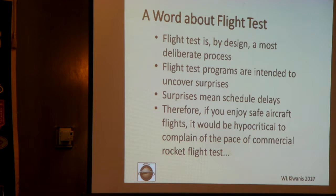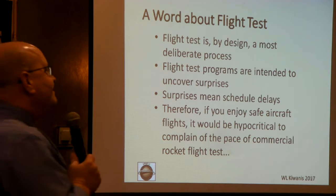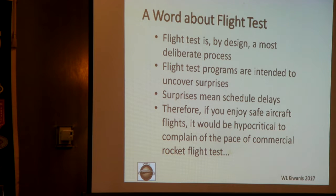A lot of people ask me why these companies are taking so long in flight tests. Flight test is by design a most deliberate process — it's intended to uncover surprises, and those surprises do mean schedule delays. If you enjoy safe commercial airline travel, you'd be hypocritical to complain about the pace of flight tests, because you are benefiting from that slow, deliberate process in aircraft development. The rocket companies are slow in flight tests. Everybody is slow in flight tests.